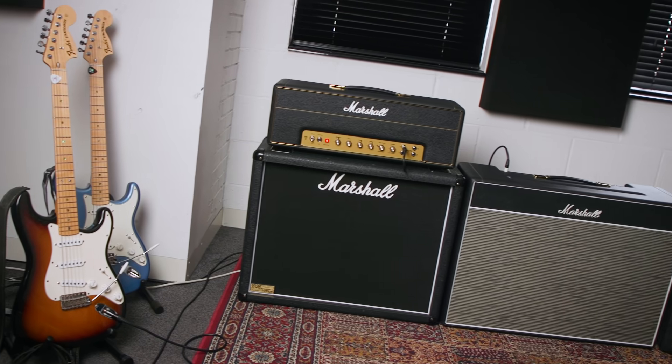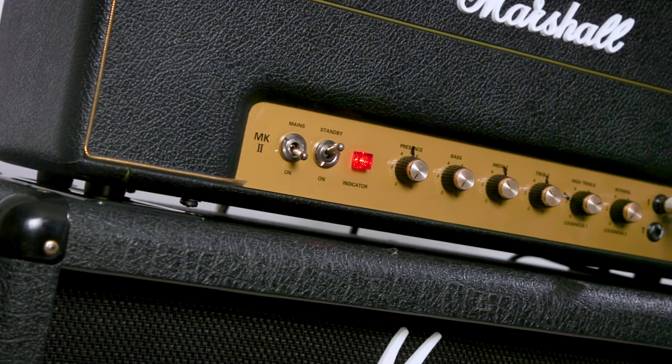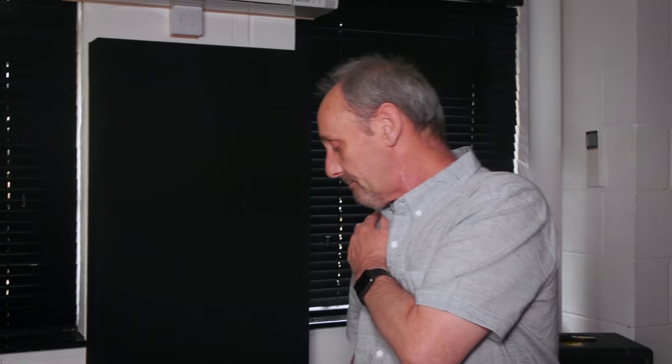Head wise, we've got two 1987X heads. In the recent USA run we just finished, we were using a combination of a 1987X head and a Blues Breaker hand-wired head, each into a 4x12.